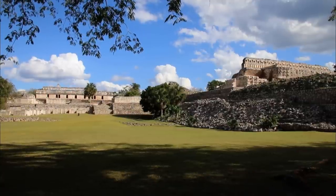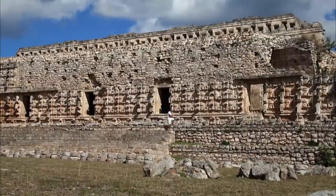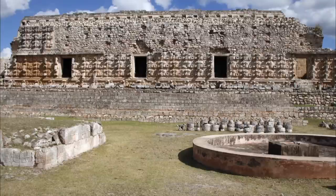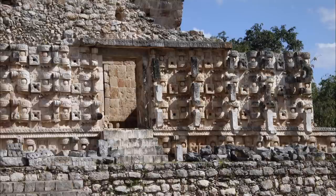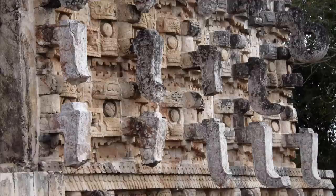Structure 2C6, better known as the Kod's Puc, is the most imposing structure in Cabar. Also called the Palace of the Masks, this 46-metre-long building, built on a three-metre-high platform, is a typical example of the late Puc style. The unique thing about this palace is its façade, entirely decorated with an uninterrupted succession of stone masks with long noses, shaped like hooks, which represent the god Sha'arg.